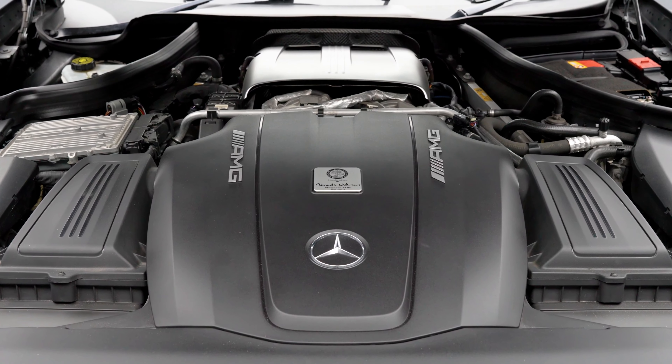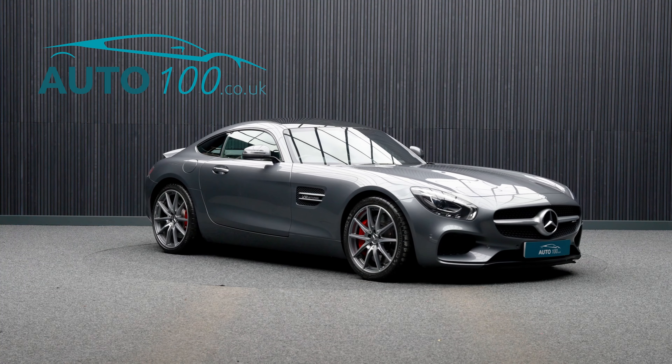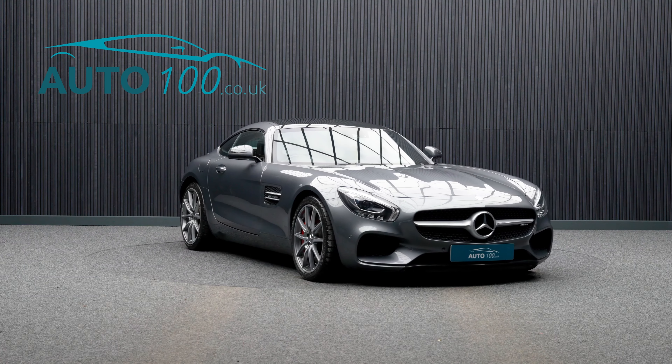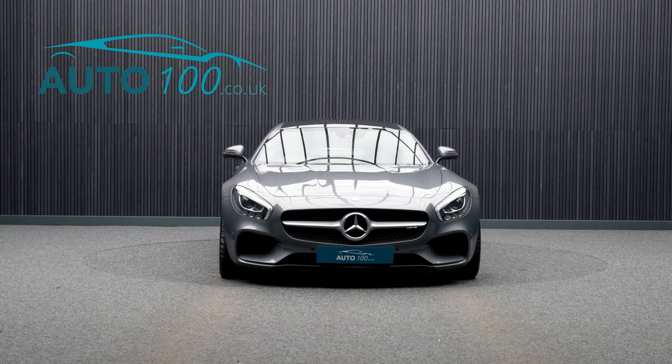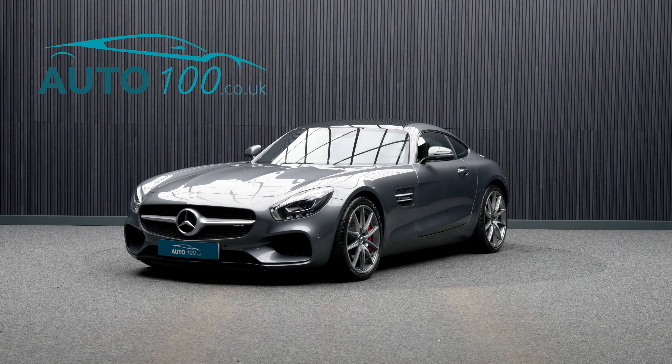keyless entry and so much more. The performance is incredible, with the turbocharged 503 horsepower engine giving a rapid 0-60 time and a top speed of 193 miles per hour.